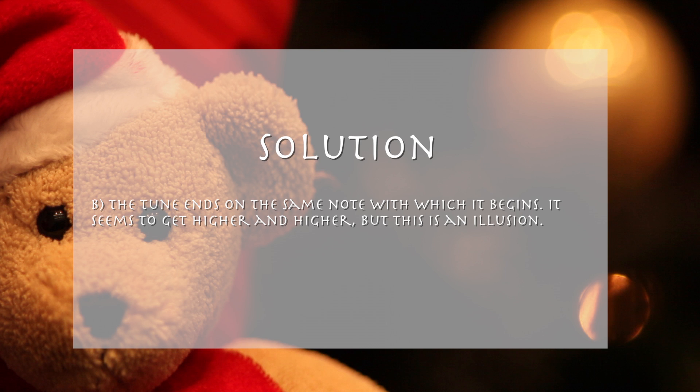It seems to get higher and higher, but this is an acoustic illusion. Miss Santa analyzes the tune with a frequency analyzer app, for example Intone or Tuner T1.